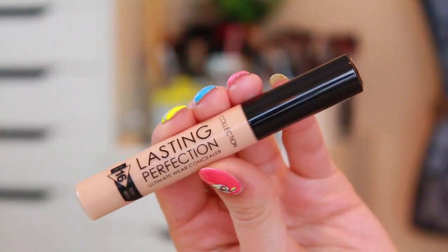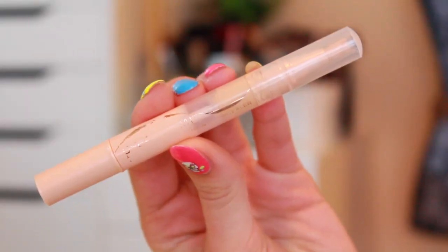As per usual, I will be starting out this makeup tutorial by applying my concealer, which is actually from a swap that I did with Clara from Sweet K Blogs — that's why I have this Collection Lasting Perfection concealer; you can't get it in North America. I'm also going to use my Dream Lumi concealer by Maybelline just to highlight under my eyes a little bit, and blend it out with my little tiny mini Beauty Blender.